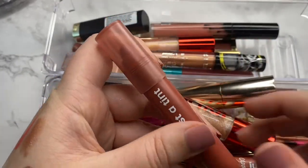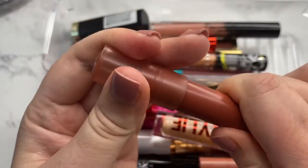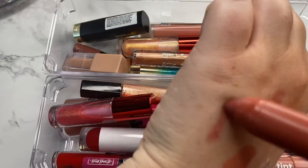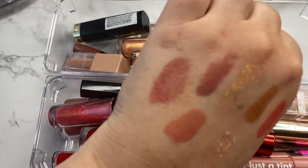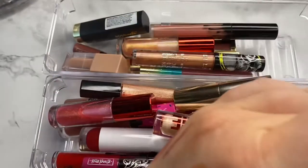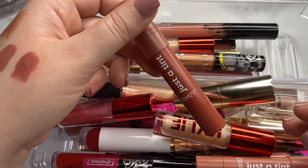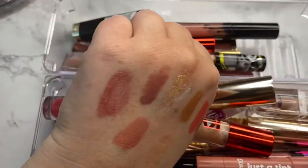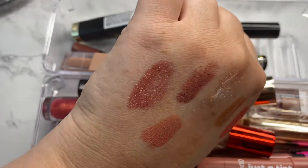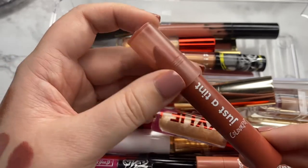Next we have a just a tint from ColourPop in the shade Big Time. I did have a lot of these and I've decluttered quite a few because the undertones are all so pinky. I was looking for something more brown based on what the packaging looks like, but they're so pinky. For that reason I just don't really use it, so I think I'm going to go ahead and declutter this one as well.